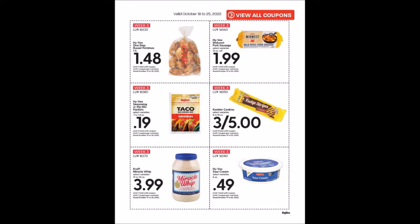We have the Hy-Vee Seasoning or Dip Mix Packets, 0.7 to 1.4 ounce packages for 19 cents, limit of four. We have the Keebler Cookies, 8 to 15 ounces, three for $5, limit of three. I know one of those is on Ibotta but I'm having a heck of a time with Ibotta — it's going in and out.